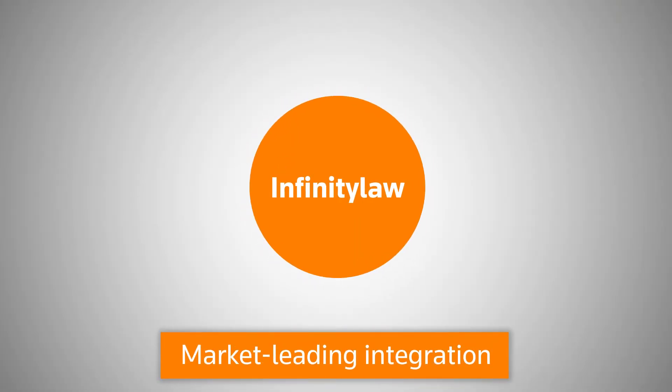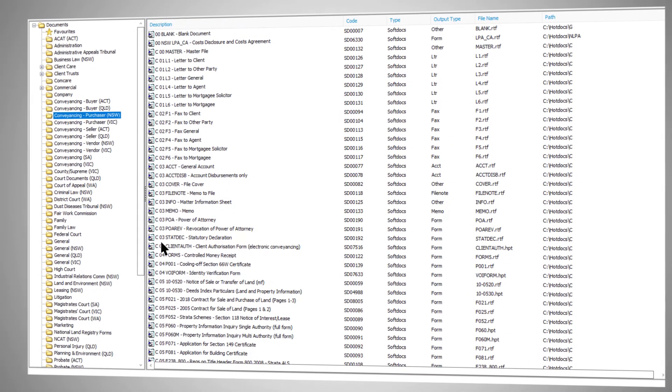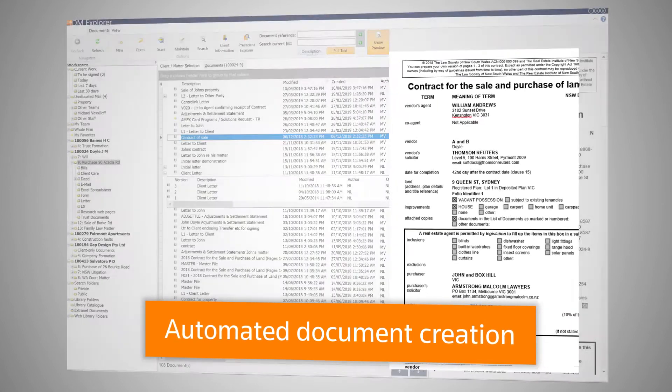Gain access to intelligence about your time efficiency and fee management to report on your practice's performance. Infinity Law also has market-leading integration with Westlaw, PEXA, and SoftDocs. With access to over 5,000 leading detailed automated forms and precedents, SoftDocs is your resource for seamless document automation creation and access.